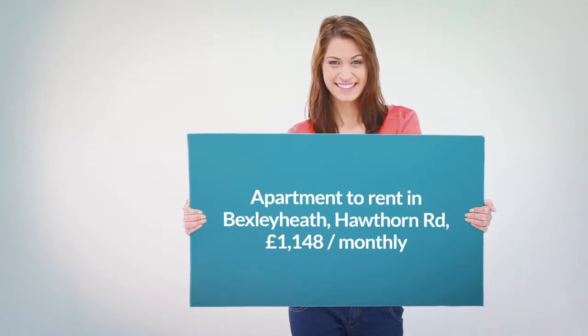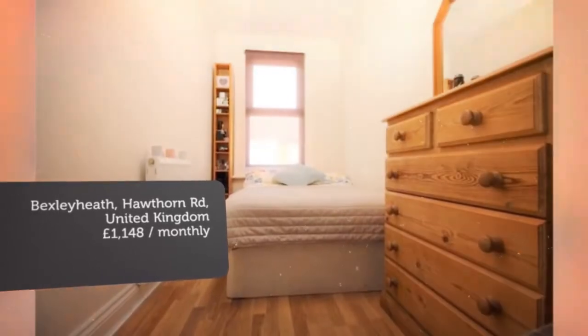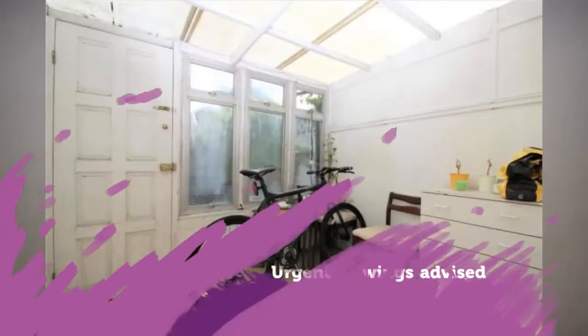Letting information. Date available: the 2nd of June 2018. Furnishing: unfurnished. Added on the 21st of May 2018, 13 minutes ago.